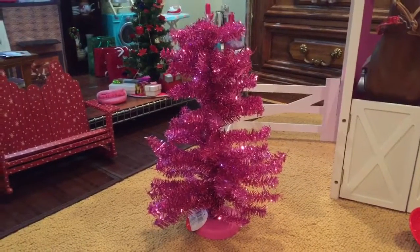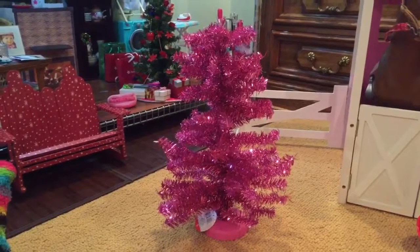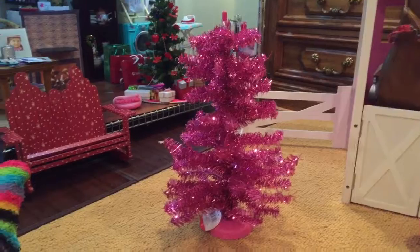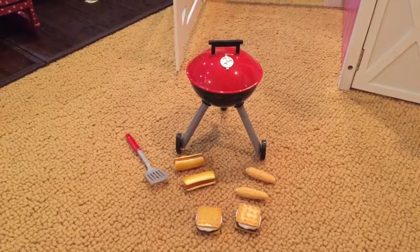Next thing I got was this really pretty pink Christmas tree. Christmas is about over, but I think I can use this for Valentine's Day since it's pink, and decorate it with really pretty heart decorations. So I think I can use this for stuff other than Christmas.